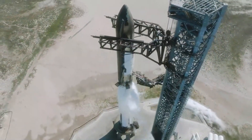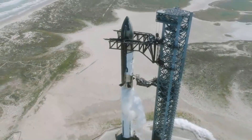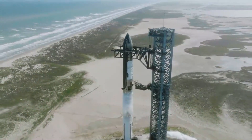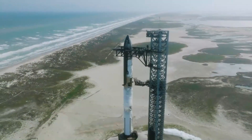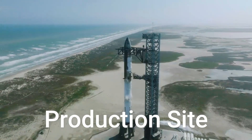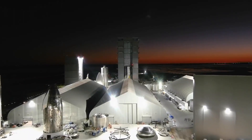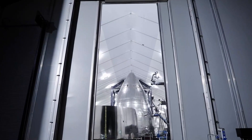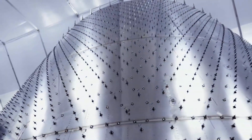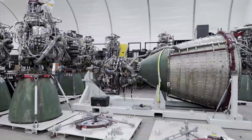Ship 26, on the engine install stand since January 10, is receiving additional stringers for the payload section. At the production site, Star Factory, progress is notable with the new high bay ship bay nearing completion. Roof installation is nearly finished, and internal work including lighting and elevator installation is ongoing. Star Factory continues to expand, with preparations underway for the final section where Tent 3 was located.